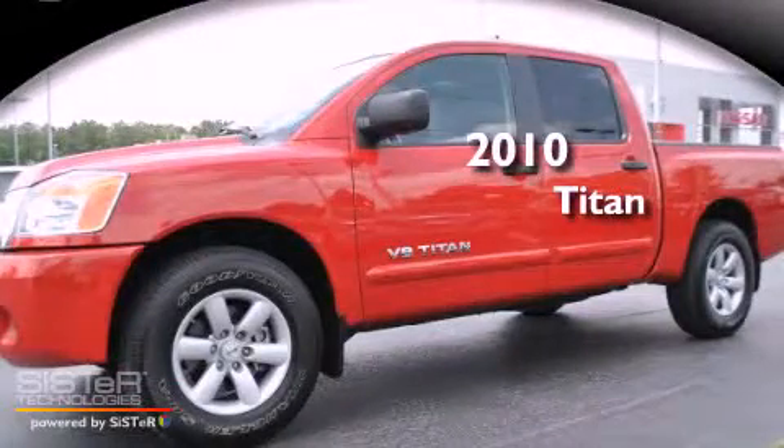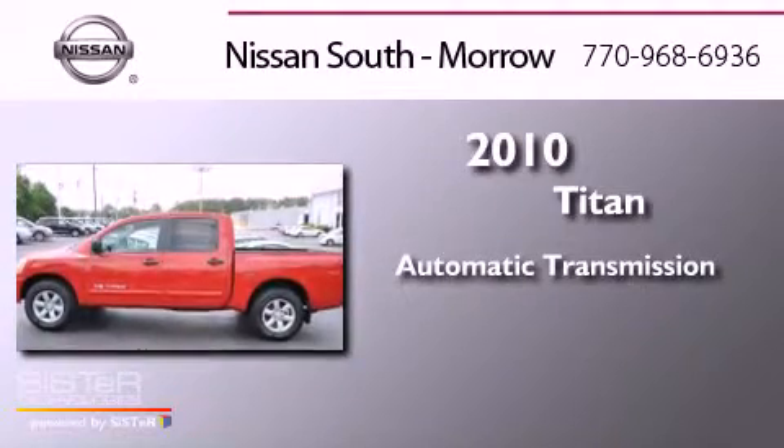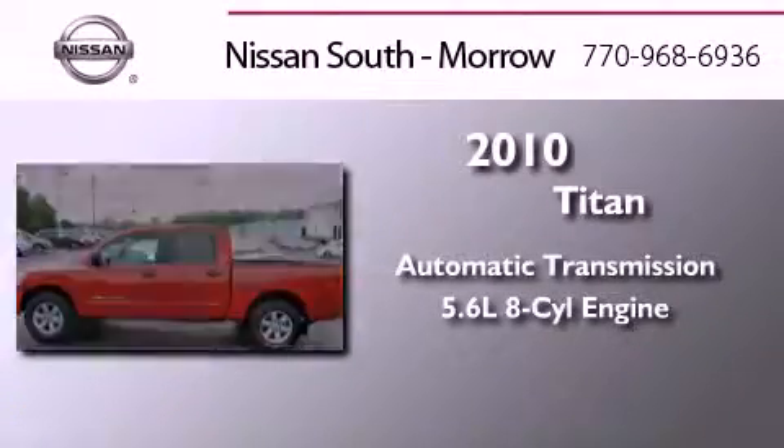This is a 2010 Nissan Titan. This truck has an automatic transmission and a 5.6-liter V8.